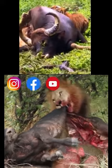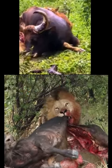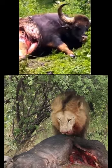Judging from this side-by-side comparison here, it looks like the tiger had a much easier time moving that carcass, and this is especially impressive considering that bull gaurs weigh significantly more than Cape Buffalo do.